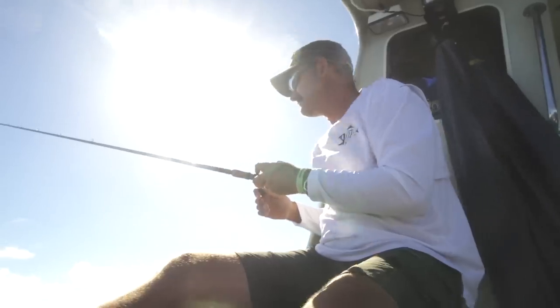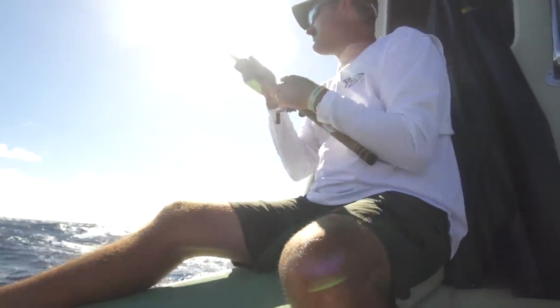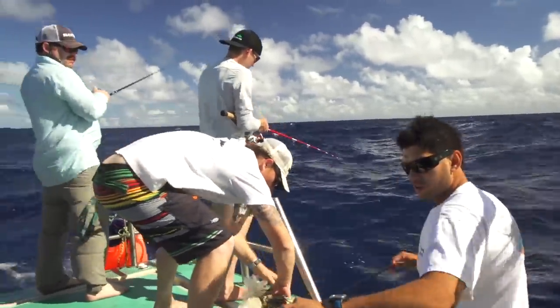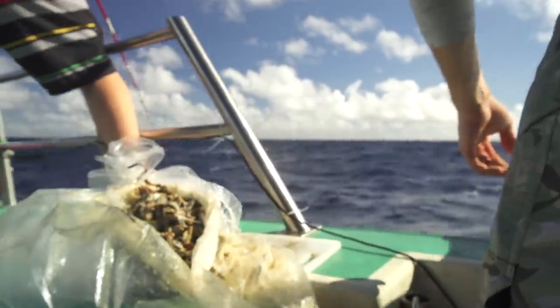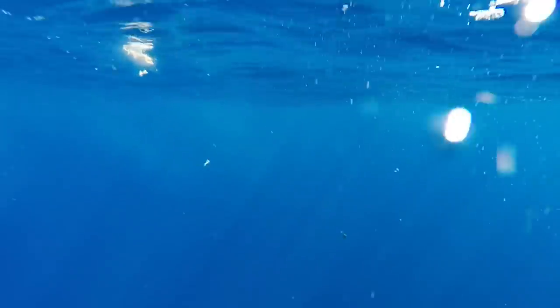Oh, that's some big fish right there. Throw some more chum. Yeah, I'm throwing chum. Doing the dirty work. What are those? They're amber jacks. You got a big amber jack here? Yeah, that's what you see on the surface right there.